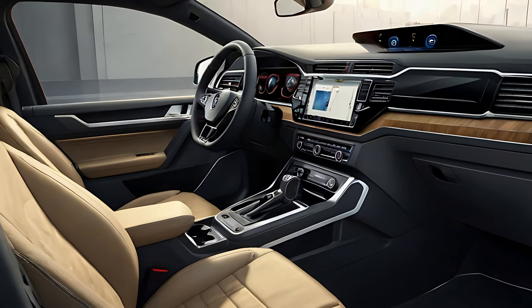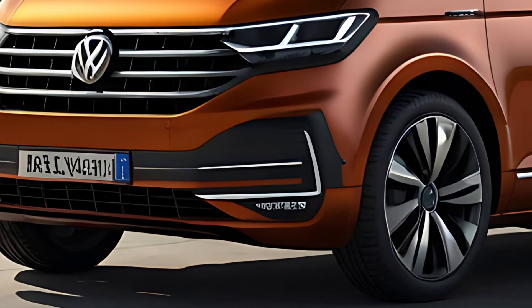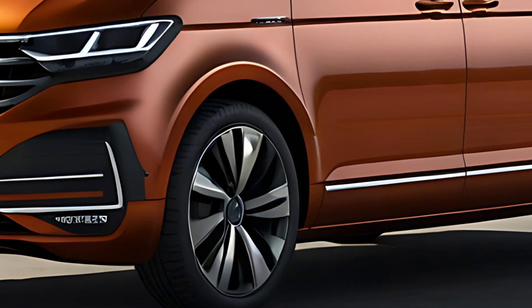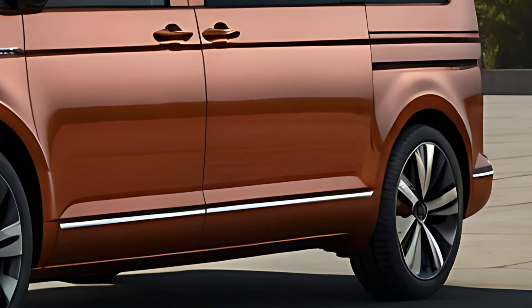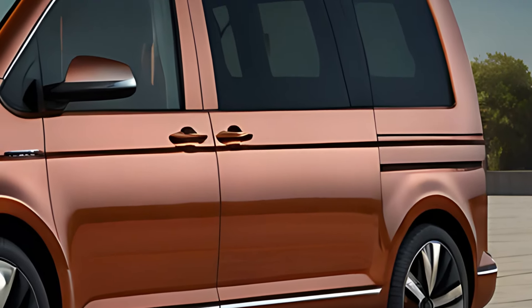Practicality is a key strength of the Multivan. The flexible seating arrangement and large cargo capacity make it ideal for both family use and business purposes. With all seats in place, the Multivan offers generous space for luggage, and with the rear seats removed, it can carry larger items or serve as a makeshift van for transporting goods.